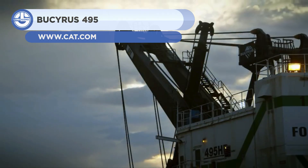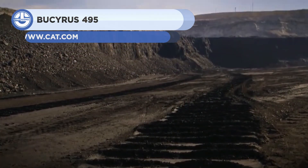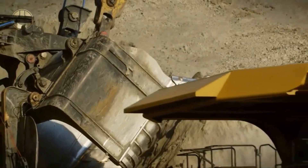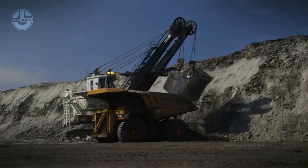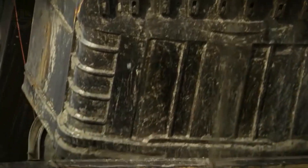Next, we have the Bucyrus 495HR. This mining shovel was first introduced in 1970 by Bucyrus International, a U.S. company currently part of Caterpillar, Inc. While the shovel is no longer manufactured, several decommissioned Bucyrus 495s have been kept as tourist attractions.